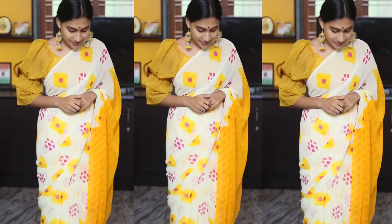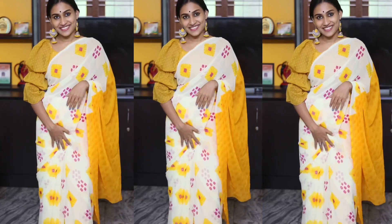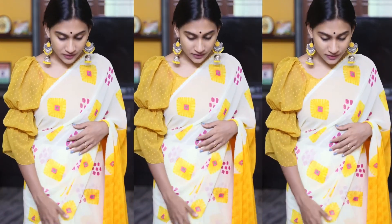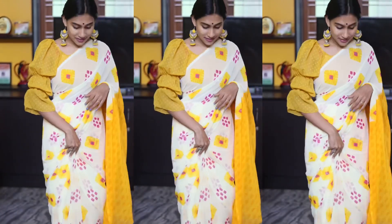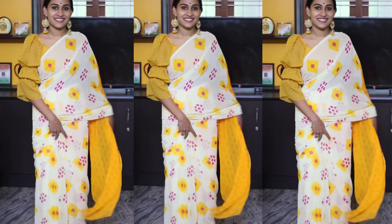This is a printed sari in georgette material. This is a light yellow color — it's a printed sari. It's a light yellow color, with a printed pink color as well. It's a georgette sari. I enjoy the quality of this sari. We bought the sari. It's a great quality product. This sari has a nice border in yellow color.